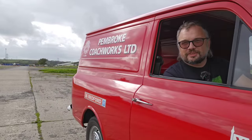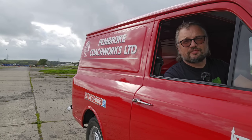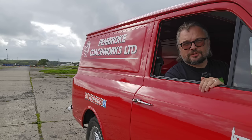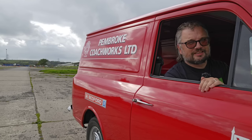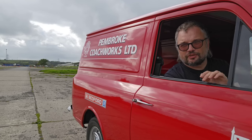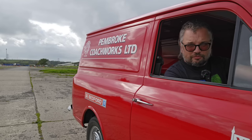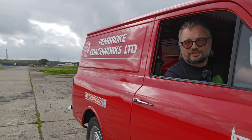Well, there we go — that was the interesting comparison between an HA saloon from the 60s and an HA van from the 80s. Definitely a bit of an anachronism by the early 1980s, but nonetheless great to drive one in such beautiful condition. Thanks to Hayden for letting me drive both of his Vivas, and I'll see you in a future video.